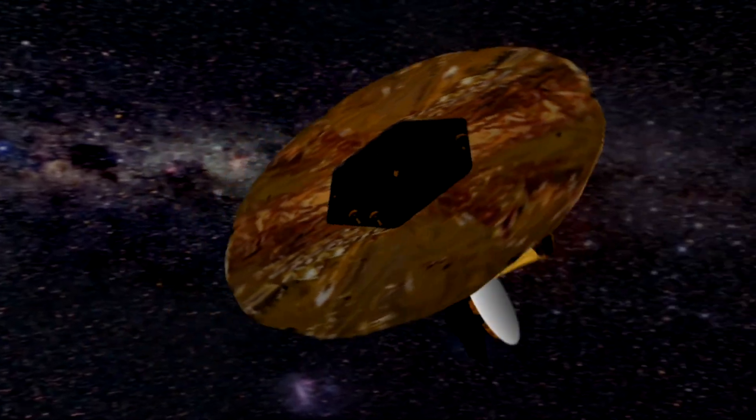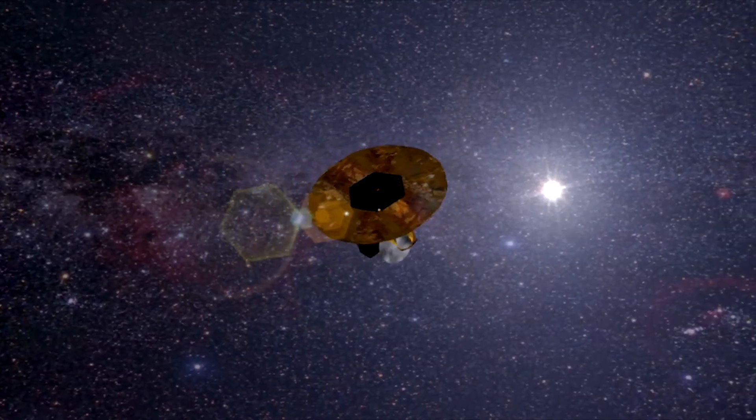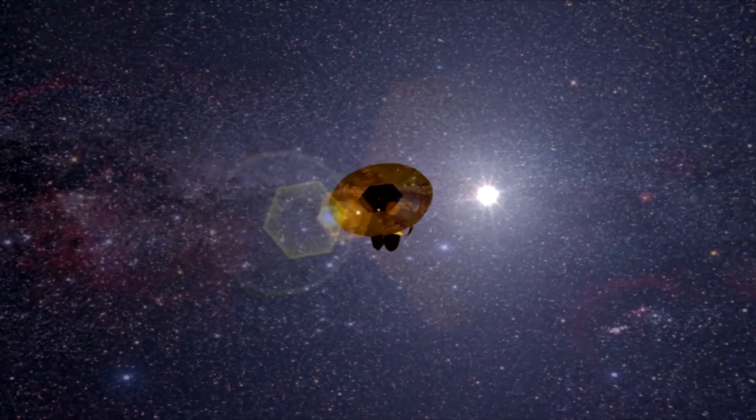And then there's WMAP, the Wilkinson Microwave Anisotropy Probe. In just over two years in space, it had already mapped the cosmic background radiation to unprecedented detail. WMAP gave cosmologists the best view yet of one of the earliest phases of the universe, more than 13 billion years ago.